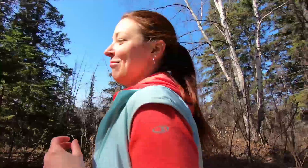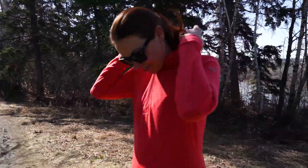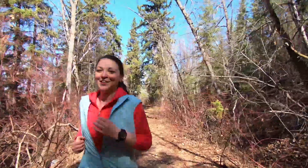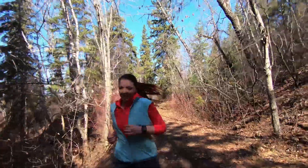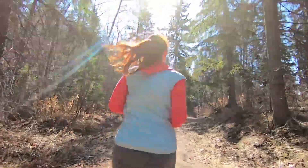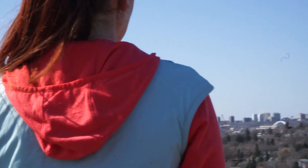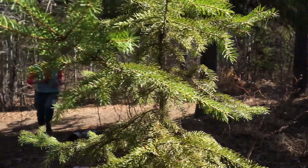My name is Rachel and I work at Campers Village. I'm wearing the Icebreaker Women's Rush half-zip hoodie. It is a merino wool tensile blend. Merino wool is really good feeling-wise — it's not scratchy like a traditional wool, and what gives it an edge over polyester is the breathability and that antimicrobial property, which means it doesn't hold in a smell.